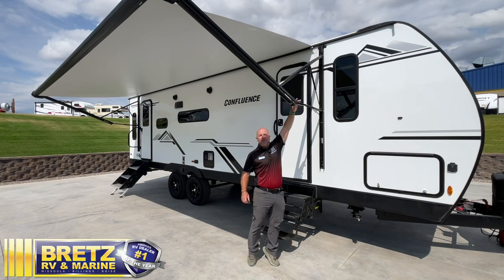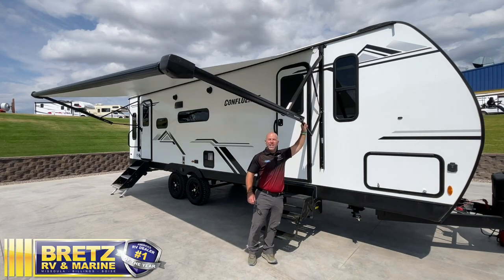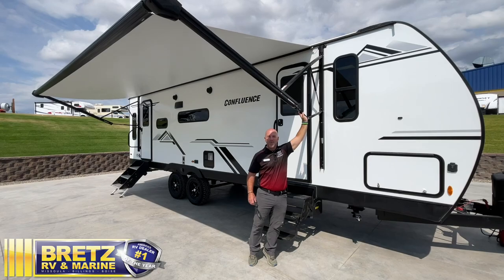And then this adjustable awning is super popular. If it's raining, you can lean it one direction or the other. Why don't we go inside and look at a couple more things?